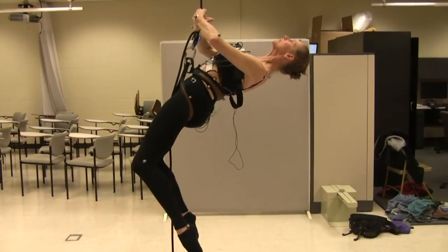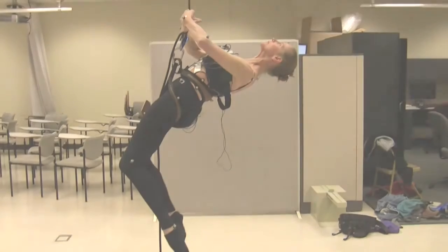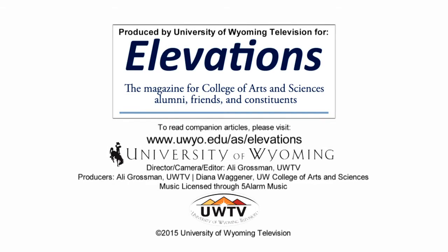And I'm proud to bring the science to the dance.